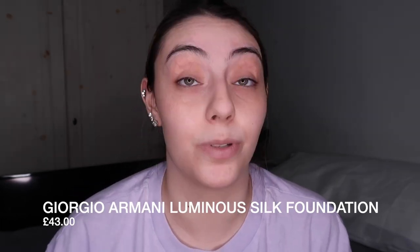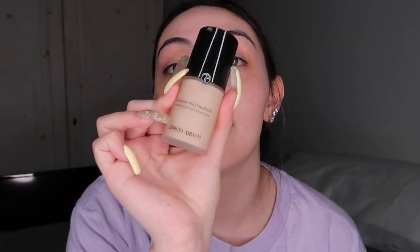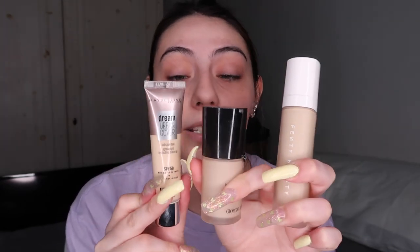I'd highly recommend just getting one good foundation you could use every day that matches your skin tone and doesn't have SPF, so you can use it both morning and night. My go-to for the longest time was the Giorgio Armani Luminous Silk Foundation — I still love it. The more recent ones I use are this Maybelline drugstore one, which doesn't have a very broad shade range, and Fenty Beauty Pro Filter Soft Matte Foundation, which has a very broad shade range and very good quality.